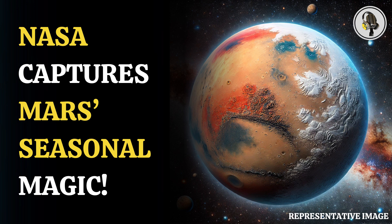Welcome to our podcast, where we cover unique and interesting stories for you. In this episode, we will discuss NASA's ultraviolet photos of Mars shifting seasons.